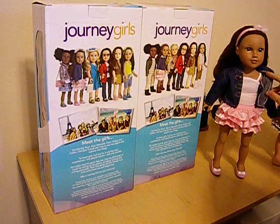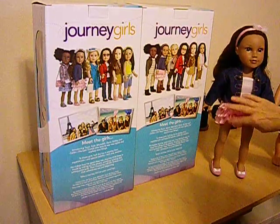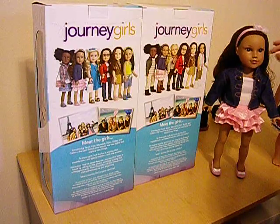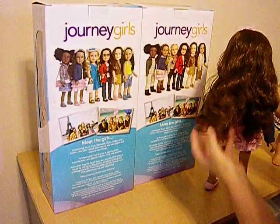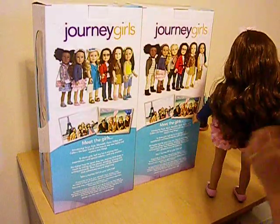She comes with a little white tank top, a Levi jacket, and a pink skirt, and a pair of white underwear, and a pink little hairband, and she's got the most beautiful hair. Look at how lovely it is — it is so nice. I'll be able to braid this and all kinds of things.